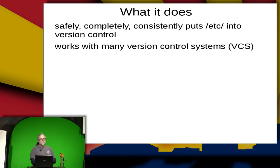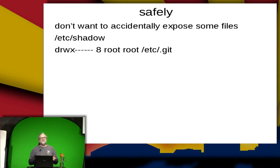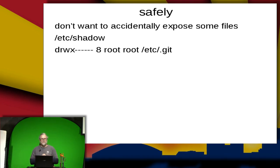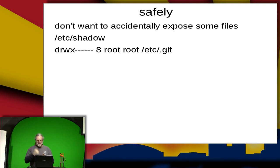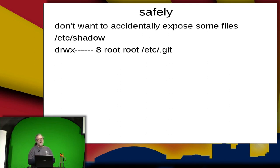Safely — you don't want to accidentally expose some files. /etc/shadow has your encrypted password in it. You don't want to post that publicly. You also don't want backups to make that available to people that don't need access to them. Yes, they're encrypted, but as was mentioned, you can break encrypted passwords, especially if you don't do a good job of choosing a good hash.